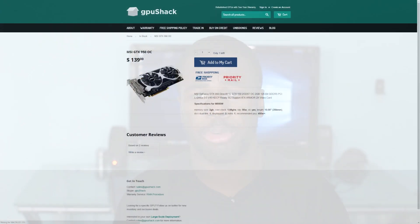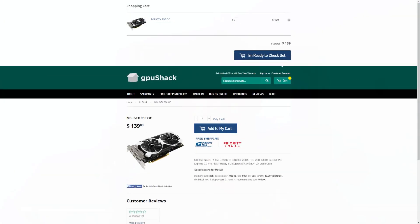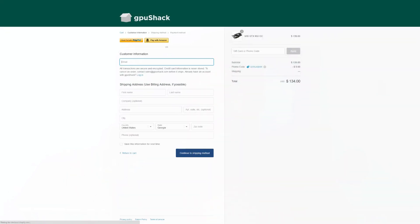Oh yeah, by the way I got a sponsorship from GPU Shack — if you don't know what that is, they pretty much sell refurbished GPUs. Link in the description. If you use the promo code oztalkshardware at checkout you get five dollars off your next purchase, so go over to GPU Shack and buy some GPUs.